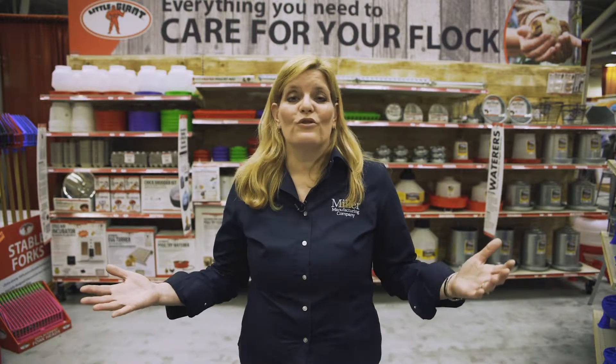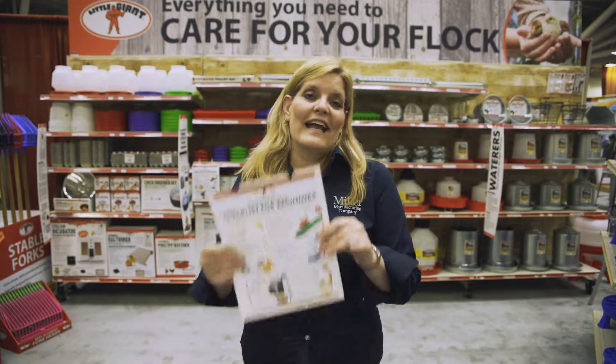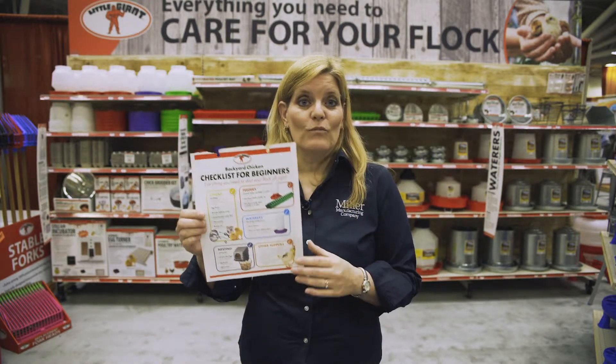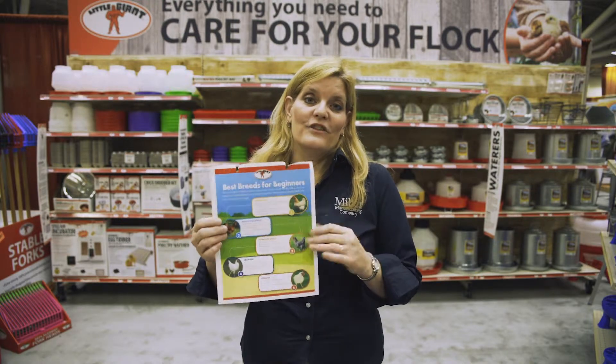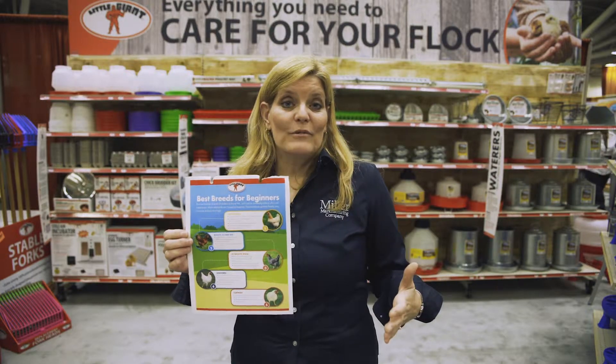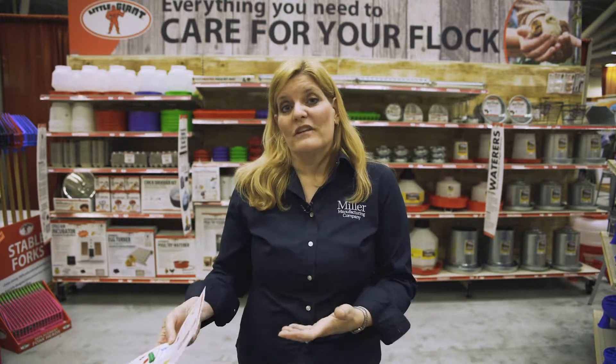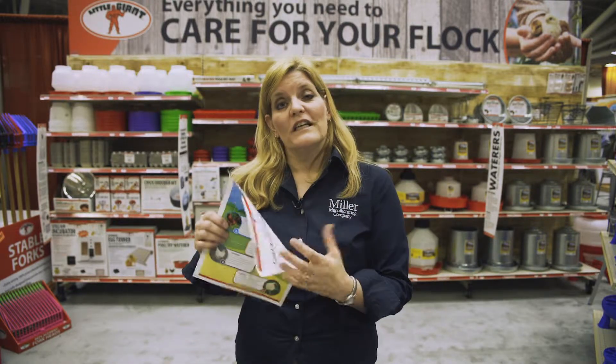Secondly, it's going to educate your customer because we've created tools that will help the customer who has no idea what they're looking for. They come into your store, they've never had chickens before, they don't know what to look for. So we've created a tear pad — one tool that has a checklist, basically their shopping list on one side that tells them what they need. On the other side, there's a sheet about the best breeds for beginners. If they've never had chickens before, they may wonder what breed is best — do they want one that lays a lot of eggs, one that's gentle with kids? Depending on what they're looking for, this sheet can help them find that.